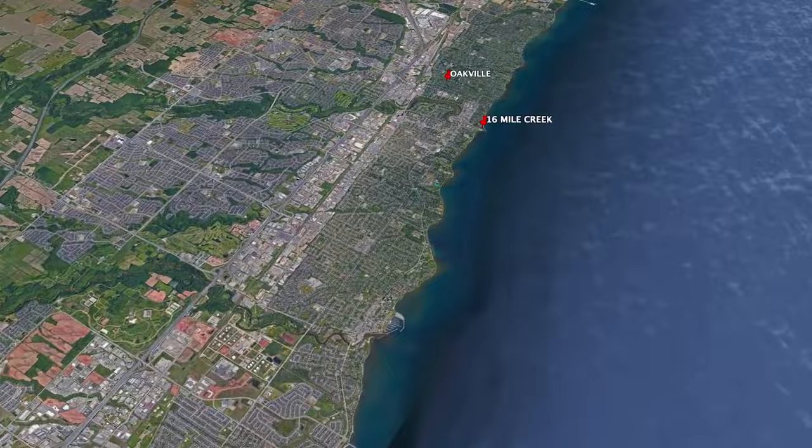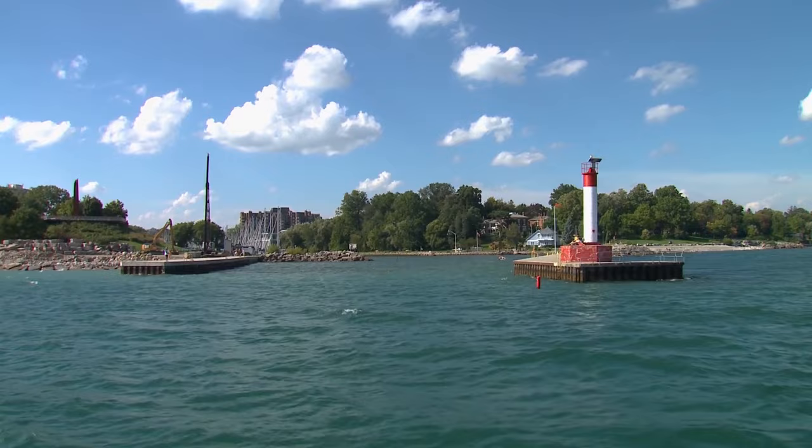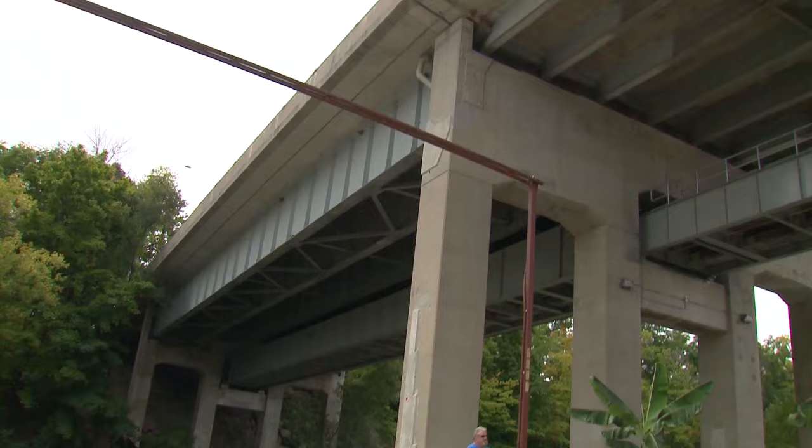It's about an 11 nautical mile run from the lift bridge to the mouth of 16 Mile Creek — this is Oakville. We had a southwest wind to deal with today. Running with it on the way here was nice and relaxing, but now that we've slowed down it's a little breezy. Once we get up 16 Mile Creek it'll be nice and sheltered, and that is why it's home to lots of boats — the Oakville Yacht Squadron, the Oakville Club, and the Oakville Powerboat Club.